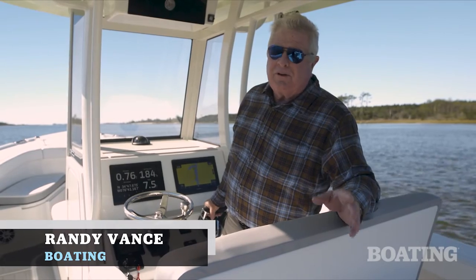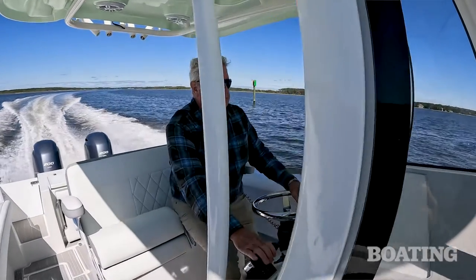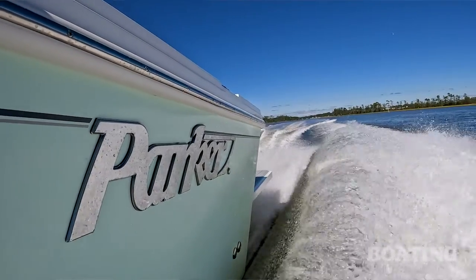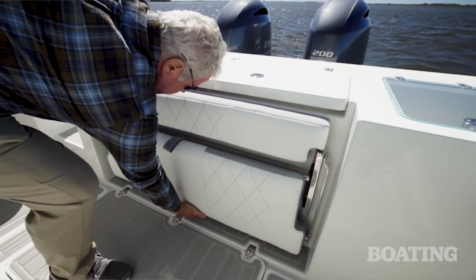Hey, I'm Randy Vance. I'm on the Newport River near Beaufort, North Carolina, which has been the home of Parker Boats for 32 years. Parker has always had a reputation for being a fisherman's hardcore boat, but this boat has a new twist.